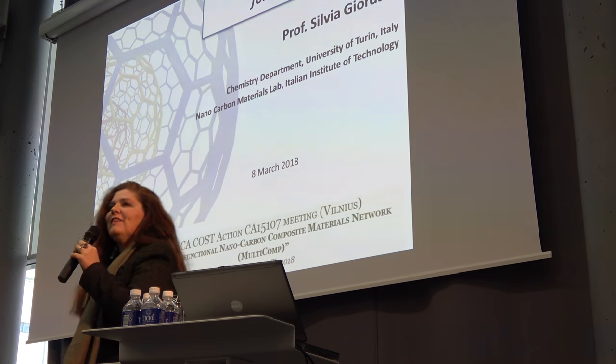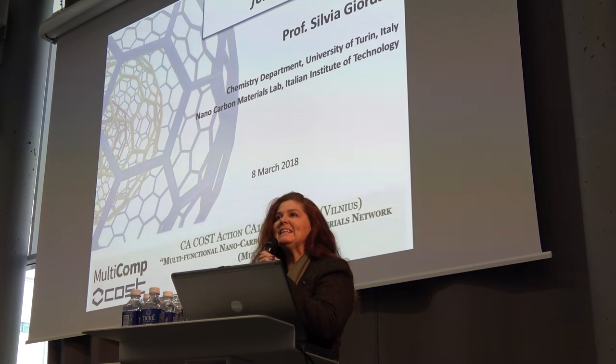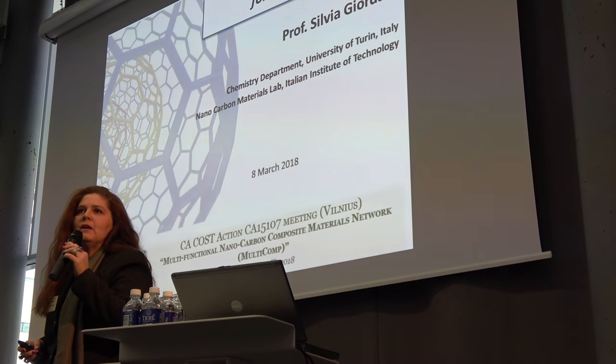Good morning, everyone. It's a pleasure to be here. Thanks to the local organizers. My first time in Lithuania. I'm glad that Marta talked first because she introduced the nano-onions.